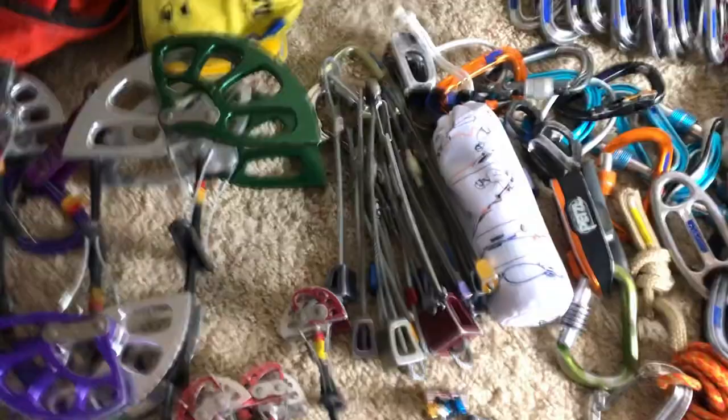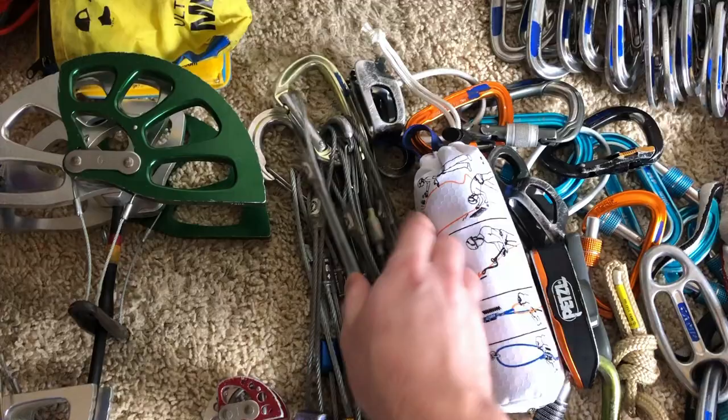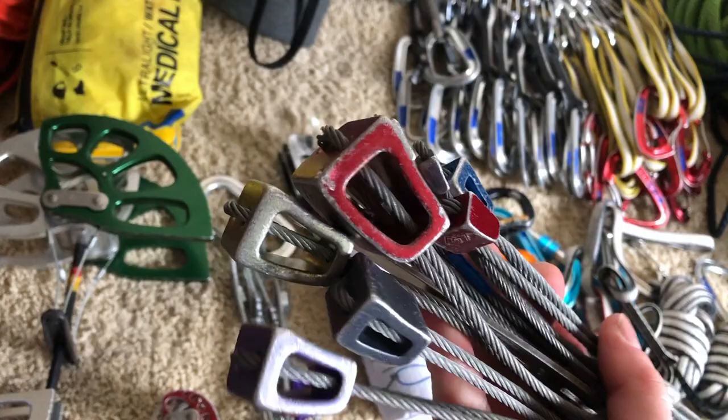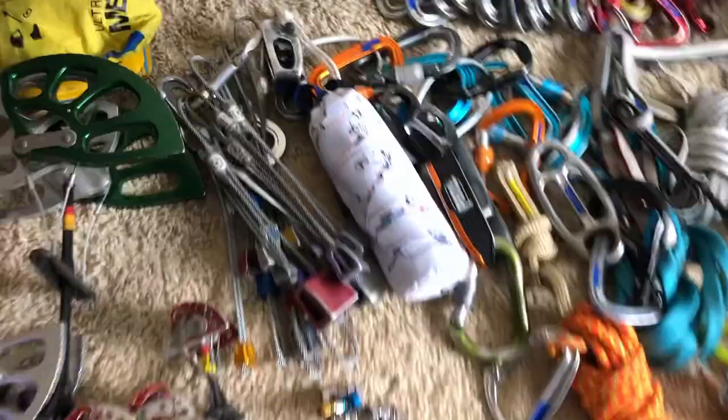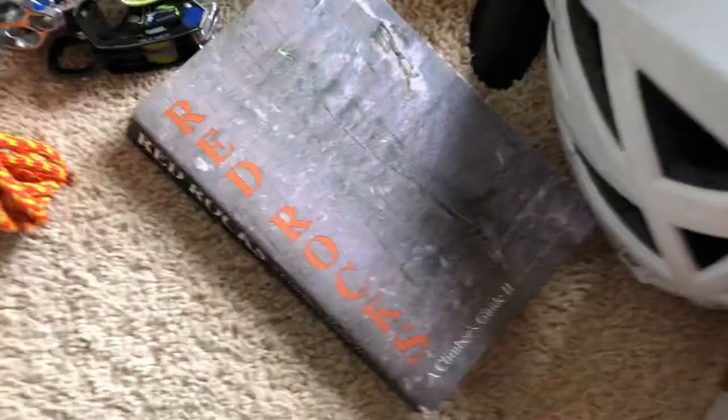Stoppers — Red Rocks takes a lot of stoppers, especially if you follow the guidebook recommendations, which often suggest placing a lot of nuts. I have a full set and may bring some extras, plus an offset stopper set. I also have the guidebook — the one everyone uses, the Red Rocks Climber's Guide by Jerry Handren. It's a great book.